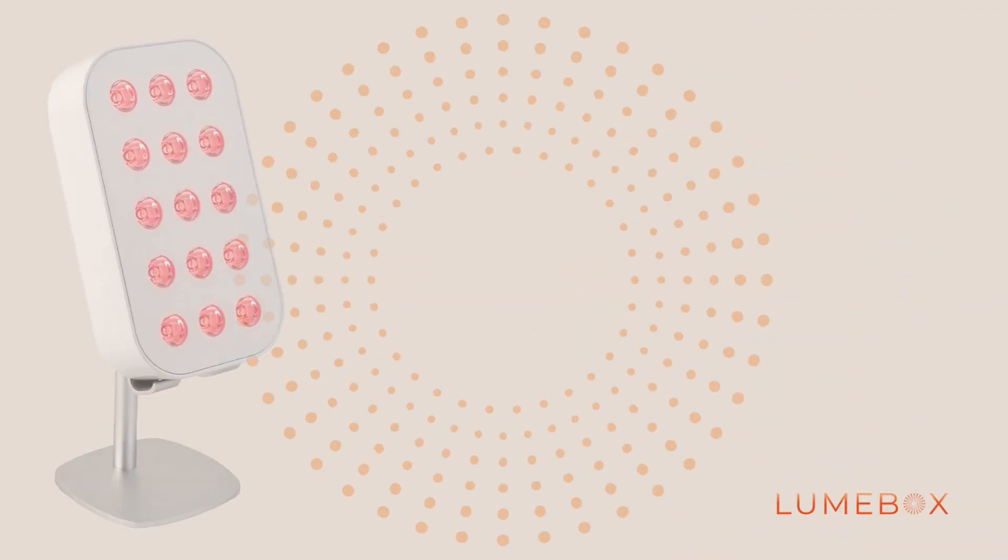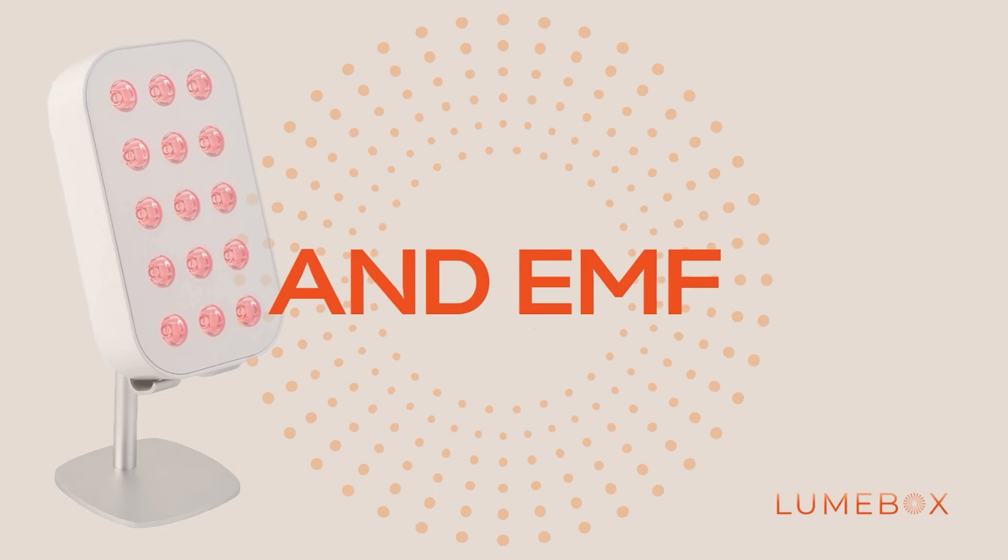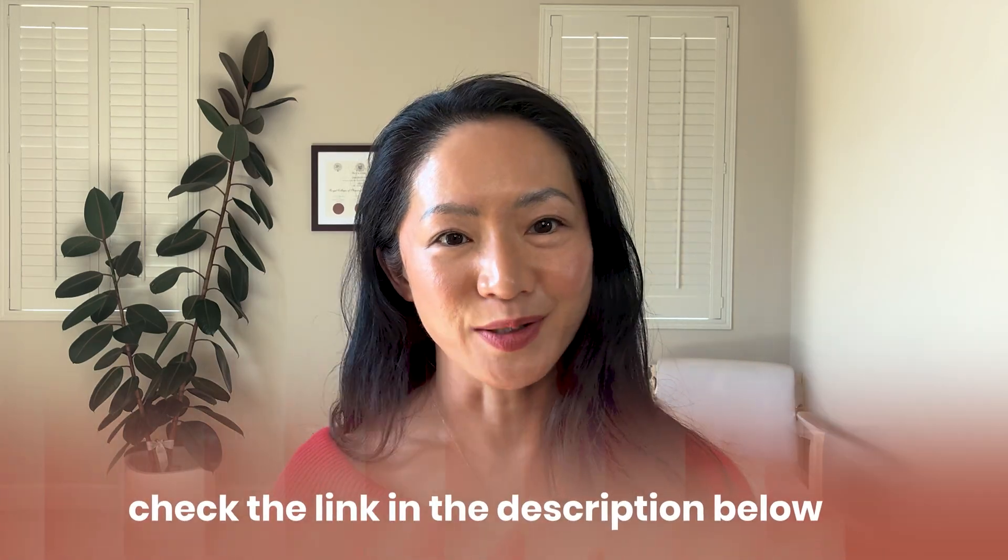If you're looking for a professional quality red light device you can trust, you can get $260 off Loombox if you use the link posted in the description below. Now let's talk about red light therapy.